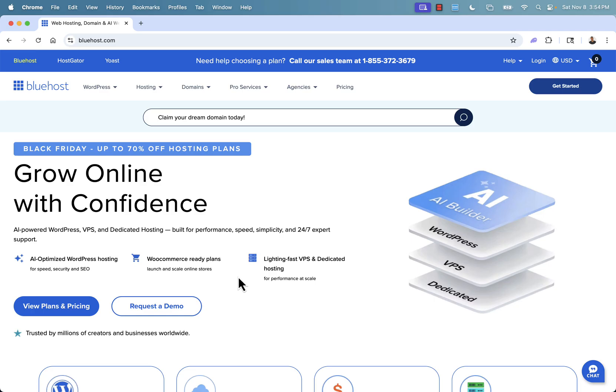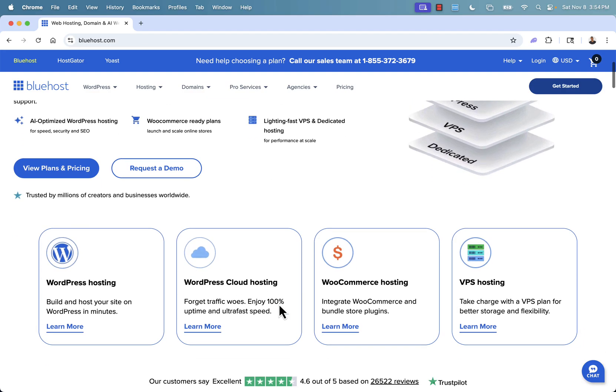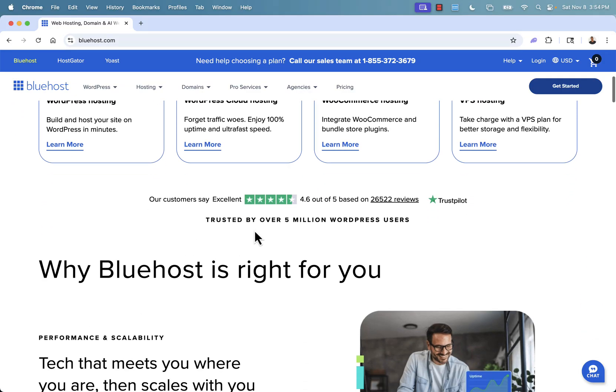There are tons of features and reasons to use Bluehost. First, you'll be able to do all of this with confidence because there's AI-optimized WordPress hosting, WooCommerce-ready plans, and lightning-fast VPS and dedicated hosting so you can scale your business at ease. WordPress is one of the most powerful tools out there, and there's no better way to run it than with Bluehost. They have a 4.6 out of 5-star review on over 25,000 reviews.